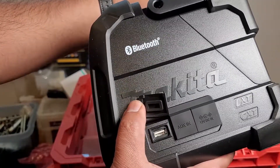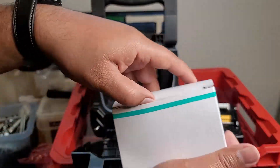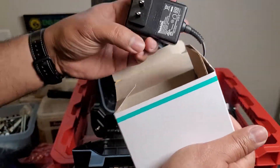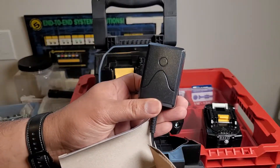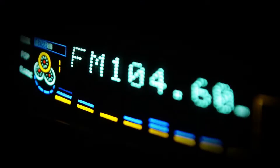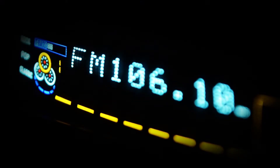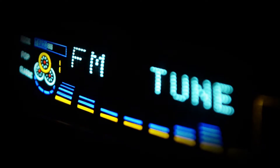There are a few things I don't like that should be known before purchasing this speaker. It will not charge the batteries while using the included AC adapter — a big miss on Makita's part. It also has no radio, and I already know it's a Bluetooth speaker, but it needs to be known that this is a complaint on many of the forums.